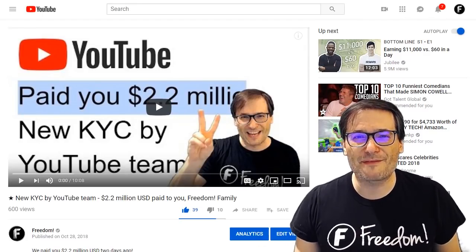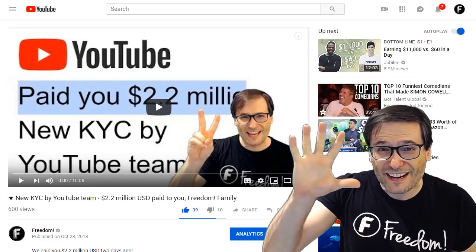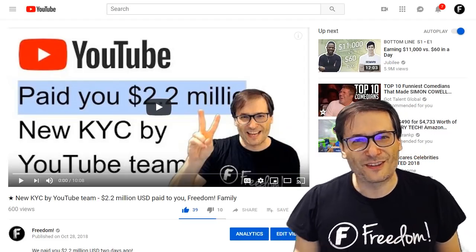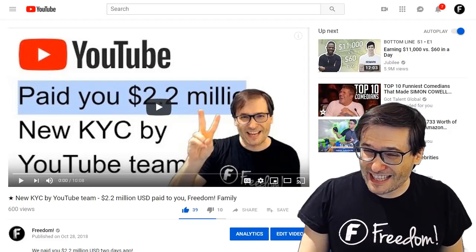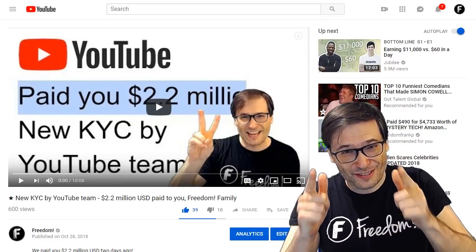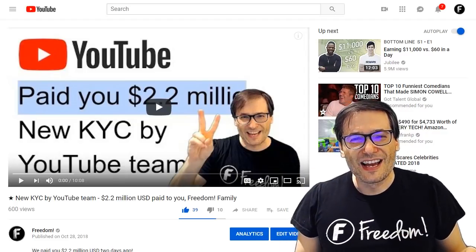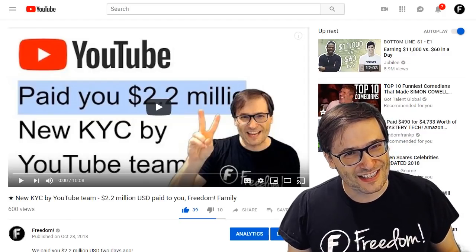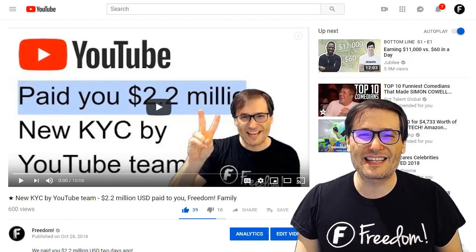Freedom has become very successful in the five years since then. That's right — Freedom is almost five years old. On December 1st, 2018, Freedom will turn five. I'm curious: what is your YouTube age? How old are you? Your YouTube birthday is when you uploaded your first video on YouTube. Freedom's age is five.